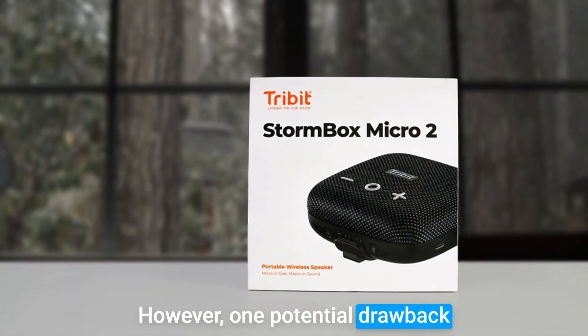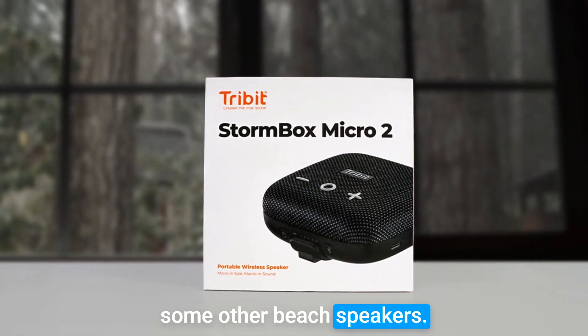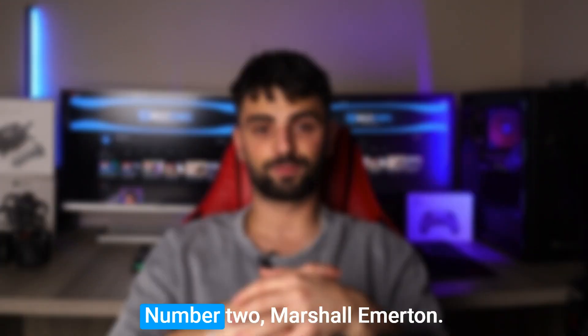However, one potential drawback of this speaker is its bass output, which may not be as strong as some other beach speakers. So if you're a bass enthusiast, you may want to consider another option.